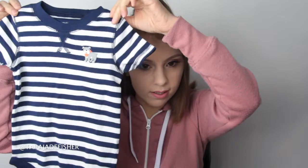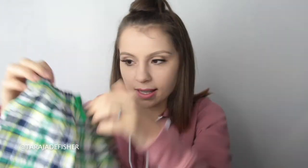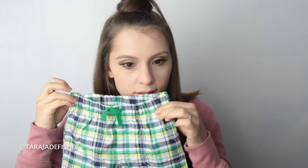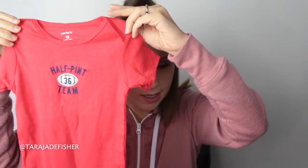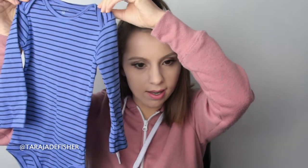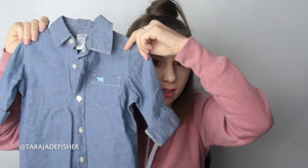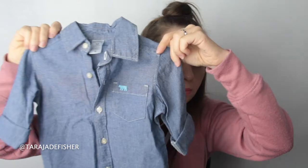So this is Carter's — it's got a little doggy on it. Some shorts from Child of Mine by Carter's, cute, great for summer. Next is also from Carter's, it just says 'half pint team.' This is also from Carter's — I love these onesies, they're such good quality. This one is cute; he's going to look so handsome in it. This is from Carter's — it's just a little button-up shirt with a polar bear in the pocket. So cute.